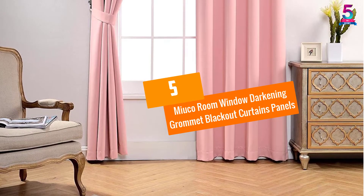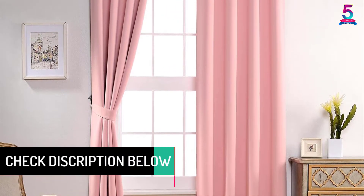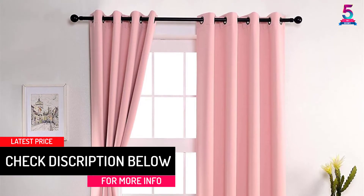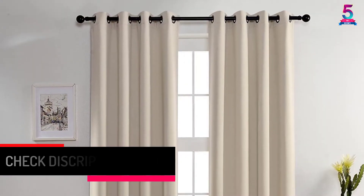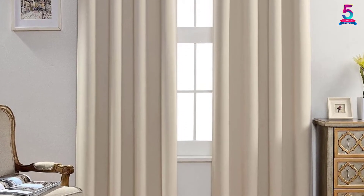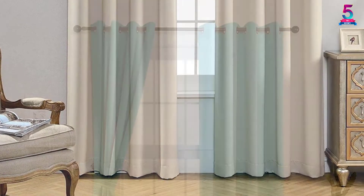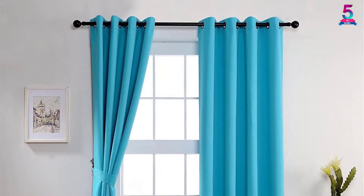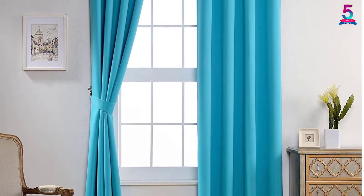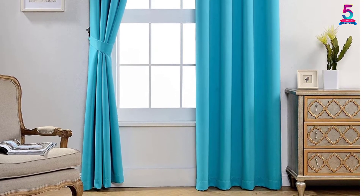At number 5: Miyuko Room Window Darkening Grommet Blackout Curtains Panels. The Miyuko Window Curtains Panels are made to block 100% of ultraviolet light and 90% of sunlight. They help retain room temperature during winter and reflect heat out during summer, saving you on electricity bills. They give a simple, elegant solution to decorate your room and ensure a peaceful sleep environment. They also do not wrinkle when washed or when hanging on the window.